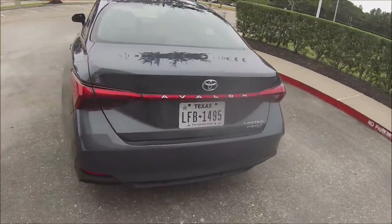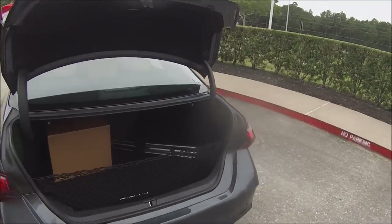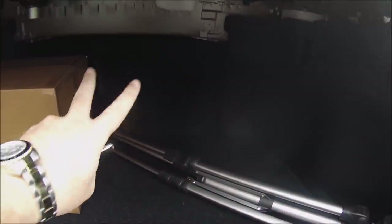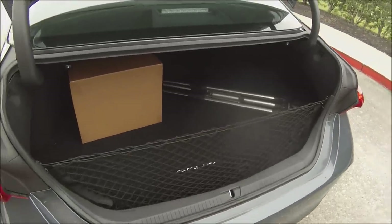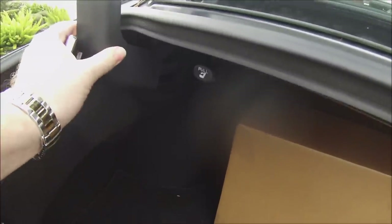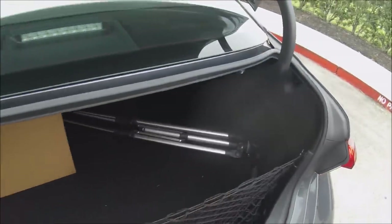One of the unfortunate drawbacks of many hybrid vehicles has always been reduced cargo volume due to large battery packs. For the all-new Avalon that is simply not a problem. Opening the trunk, it flows upward beautifully — almost power-assisted feeling. Inside, there's no large hump behind the seats, giving you a completely flat floor and 16.1 cubic feet of total cargo room — very impressive for a hybrid of this size. The only drawback is that the trunk hinges are exposed with no enclosure, so large cargo near the corners risks being crushed.